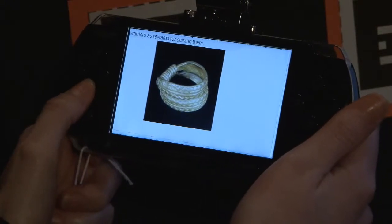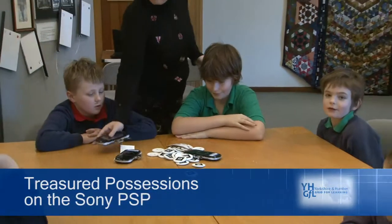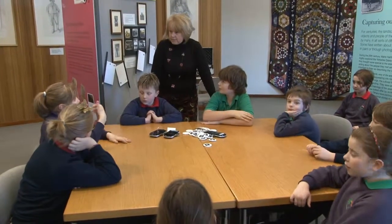Can you remember what we did the first day we came, when you first met us? We did the quiz. We were given the opportunity to work with Yorkshire and Humber Grid for Learning on a pilot project to use the Sony PSP machines, and it fitted very well with our current treasured possessions project. We've been using the digital tagging with Horse Primary School, which is just near to the museum here.